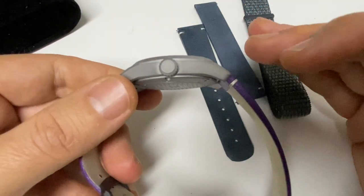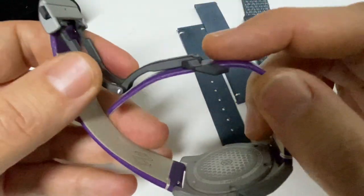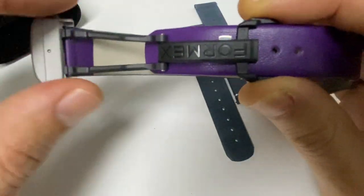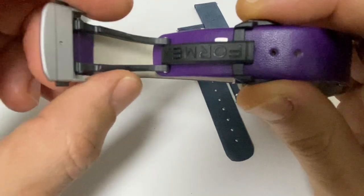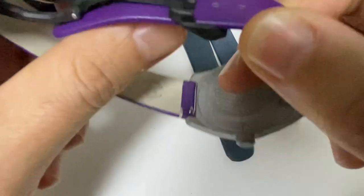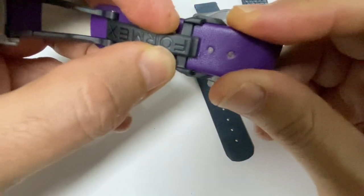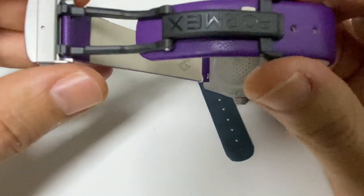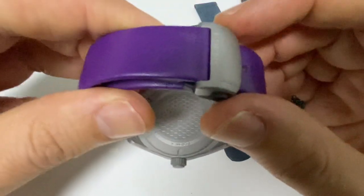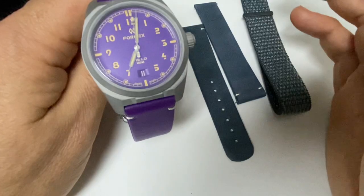Another great thing about FormX is their patented clasp — a carbon composite mechanism not found on other brands. It's very light and features a quick 7mm adjustment, allowing you to increase or decrease the fit for temperature changes. It has a very nice titanium closure that works very well and is elegantly done for a tool watch.